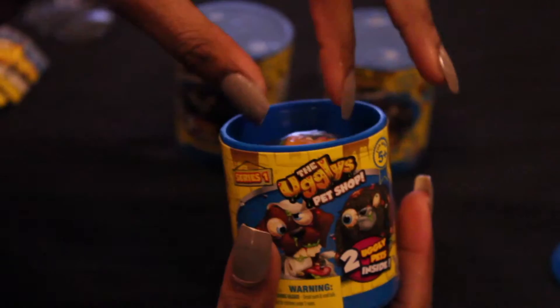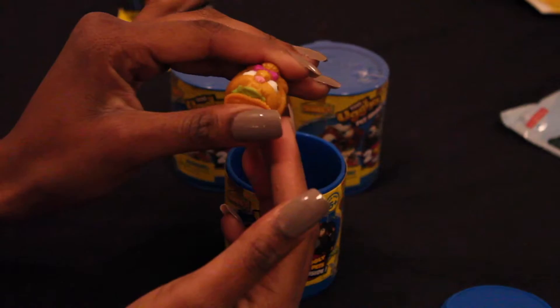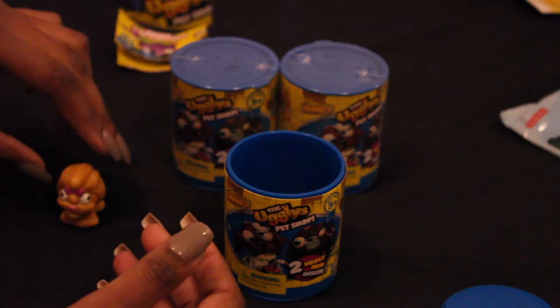The first ugly pet we pull out of this can is the Smelly Shih Tzu. This particular Smelly Shih Tzu is an ultra rare edition and it's one of the stickiest pets. You can tell this one is ultra rare because of its brownish-orange color and the little pink bow. And when you press them together it is a little sticky. Let's put that one aside and pull out the next one.